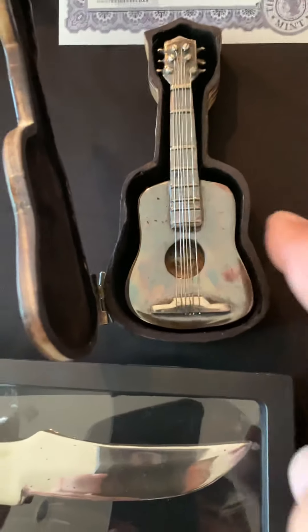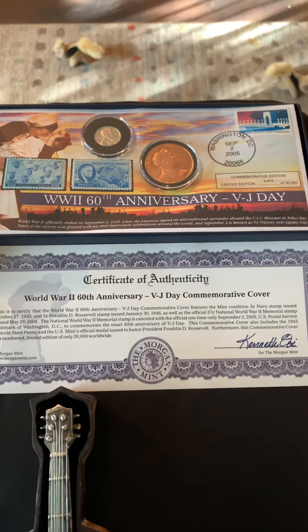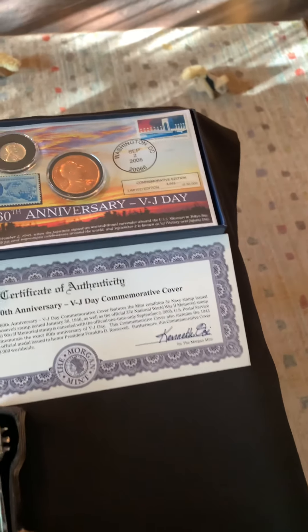Don't forget all the proceeds go into Miss Amy's kids. There's a lot of coins — some stuff for buck and go. We have a lot of stuff for buck and go, but I'll show you guys that in a little bit.